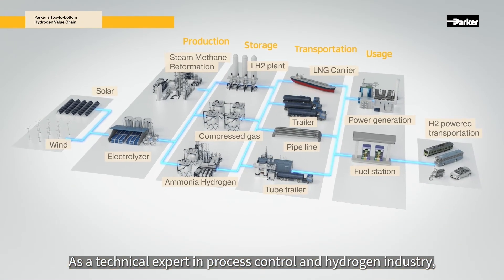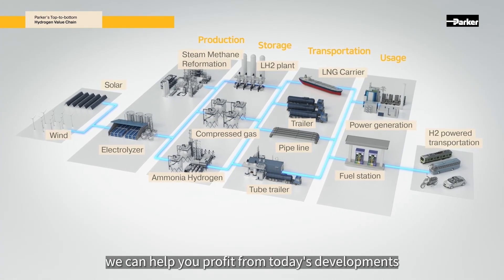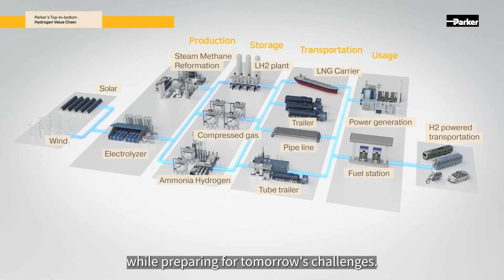As a technical expert in process control and the hydrogen industry, we can help you profit from today's developments while preparing for tomorrow's challenges.